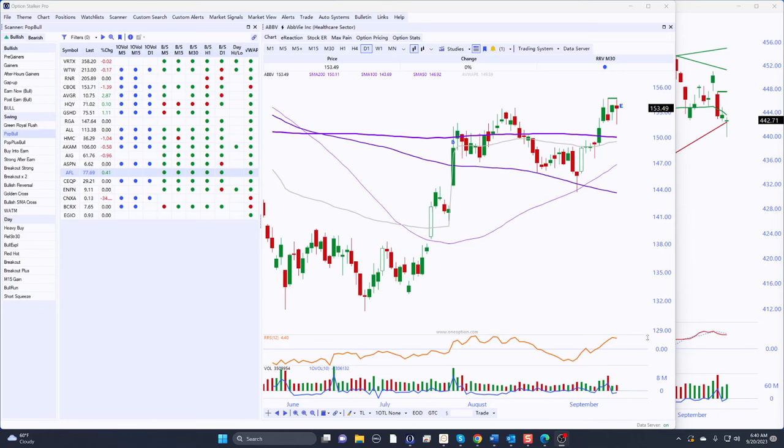Good morning, traders. It is Wednesday, September 20th. It is Fed Day. We're about two hours before the open. Thought I would get a video out. Let's take a look at our last pick — that's the point of all these videos. I want to show you the previous pick, take a look at how it performed, do some market analysis, and then we're going to find two new picks. I'm also going to show you some new features in Options Stalker Pro.